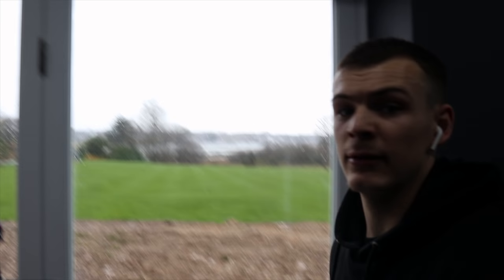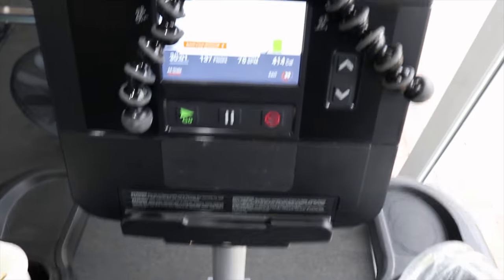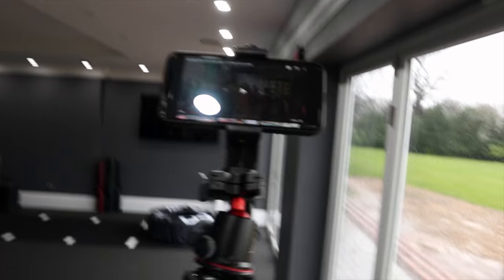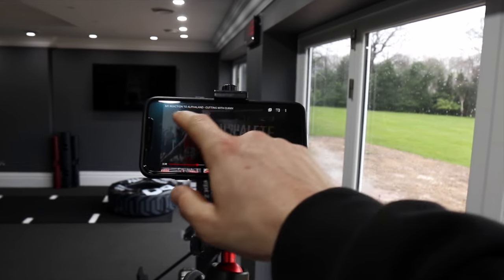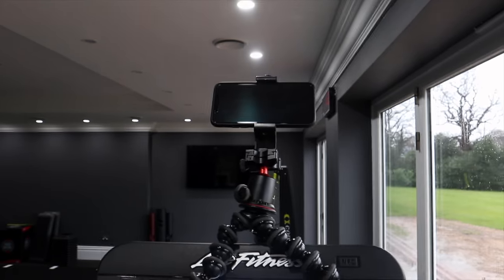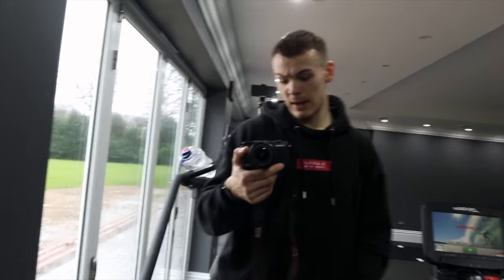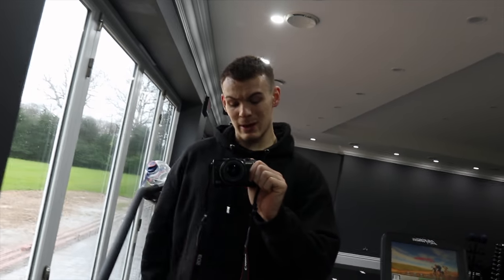For anyone doing cardio at the minute, especially on the stairs — I don't know about you but I find when we're on a stair master and the phone is down here and we're up here, always looking down, it's not great. So I got myself a tripod phone attachment — that's the setup, and it's pretty ideal if you're doing cardio with a tripod.